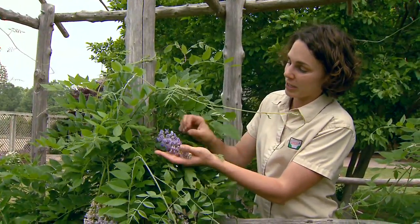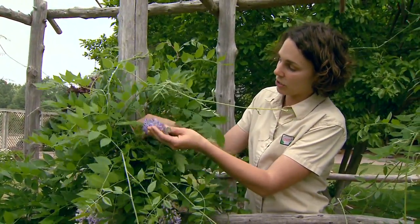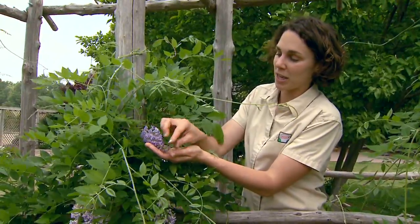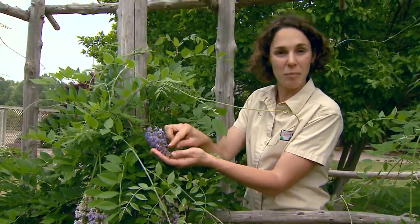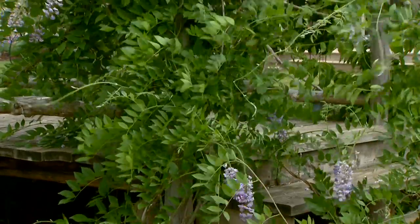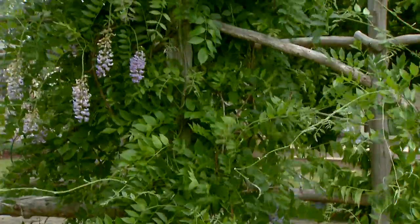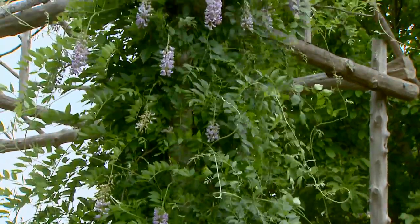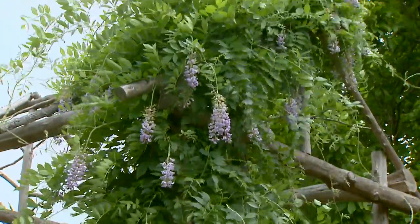Now the flowers — you can see the ones closer to the base of the stem open first, and then they progress down and those at the tip open later, so we have this nice chain-like or cascading effect. And being a vine, we get that cascading effect coming down as the flowers hang off of, in this case, our bridge.